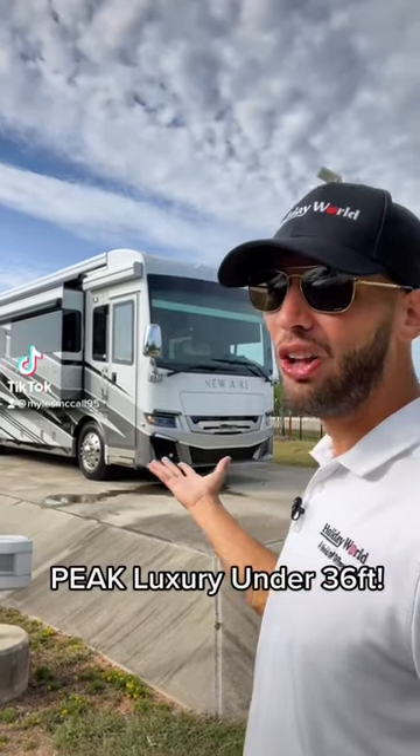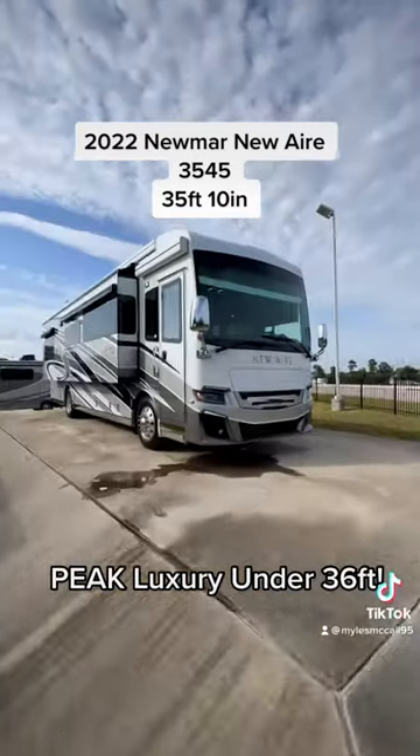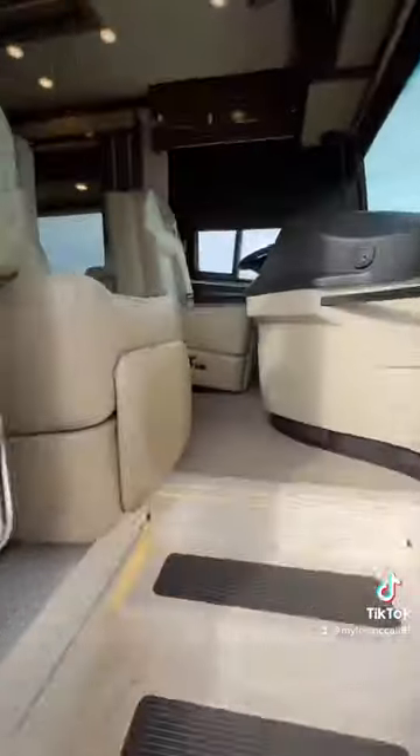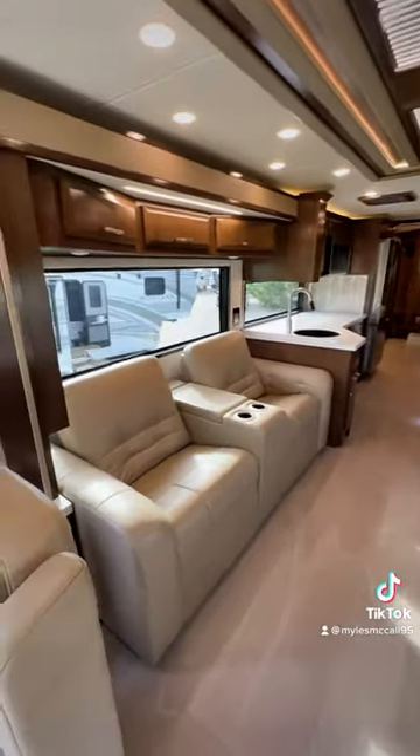Newmar Newair is packing all of the luxury in a smaller size diesel pusher motorhome. This is a 2022 Newmar Newair 3545. It is in Newmar's luxury class, so it is a really luxurious 35 foot 10 inch long diesel pusher motorhome.